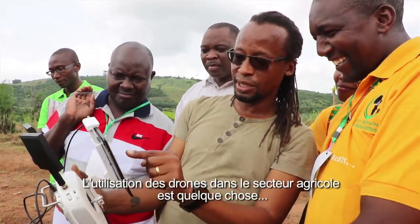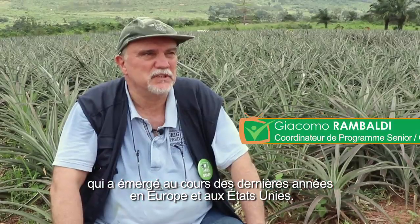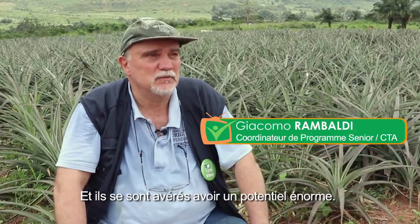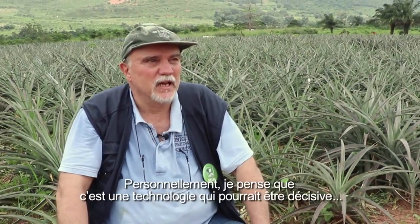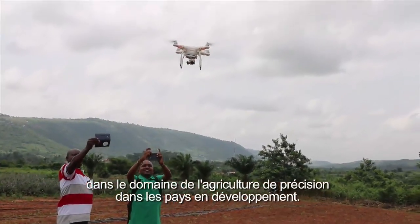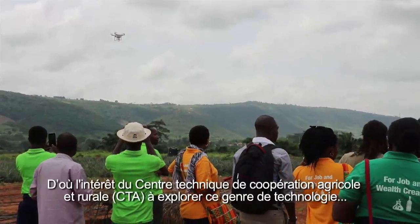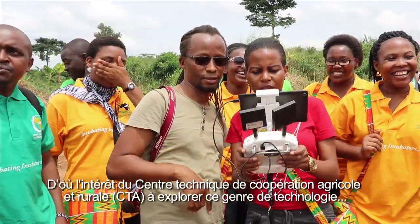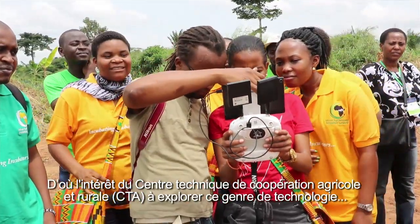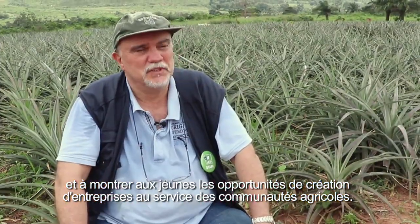The use of drones within the agricultural sector is something which has been emerging over the past few years in Europe and the States and has proved to have enormous potential. Personally, I think it is a technology which could be a game-changer in the domain of precision agriculture in developing countries, and hence the interest of CTA in looking into this kind of technology and exposing youth to opportunities for setting up enterprises.